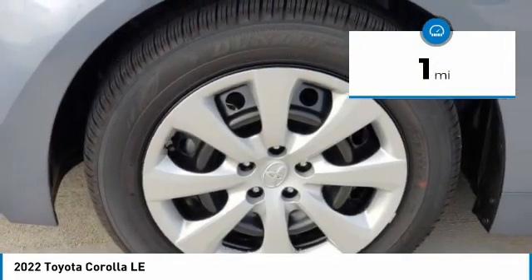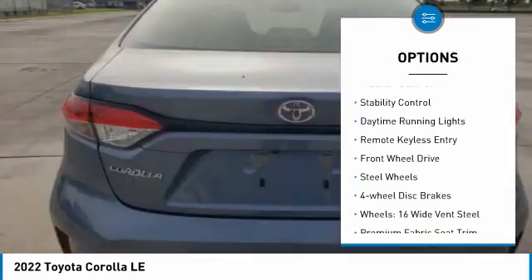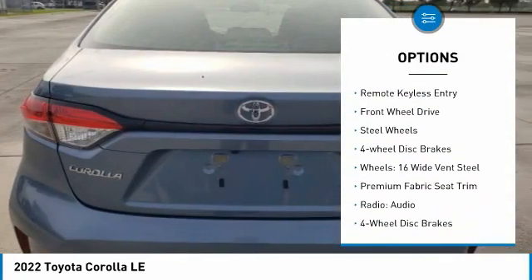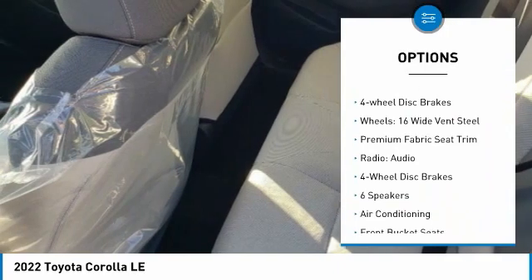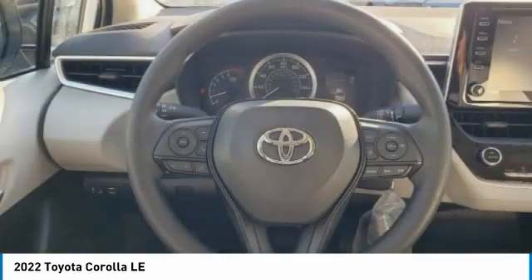Here are some of this vehicle's great options: tire pressure monitor, electronic stability control, brake assist, traction control, stability control, daytime running lights, remote keyless entry, FWD, and steel wheels.